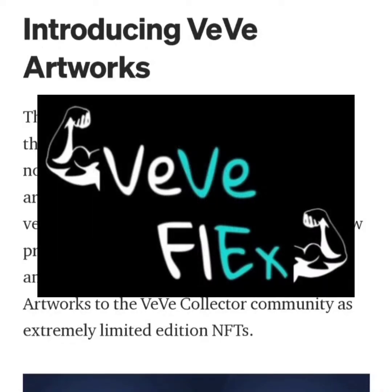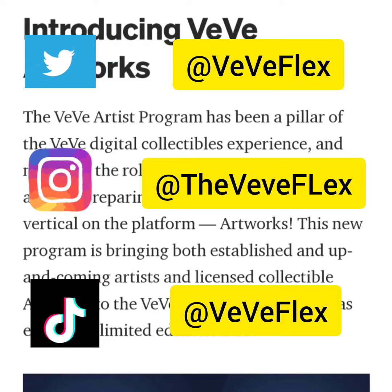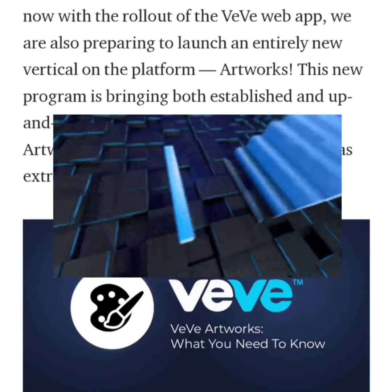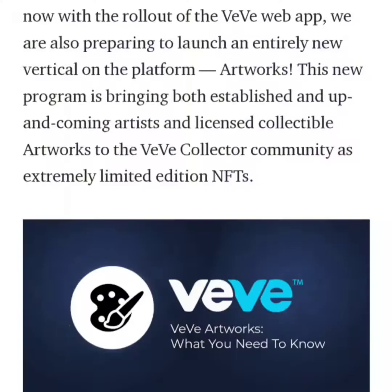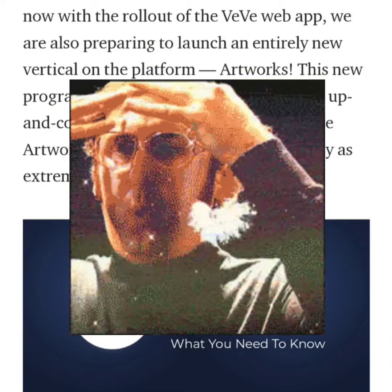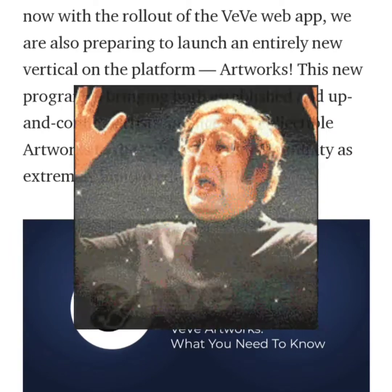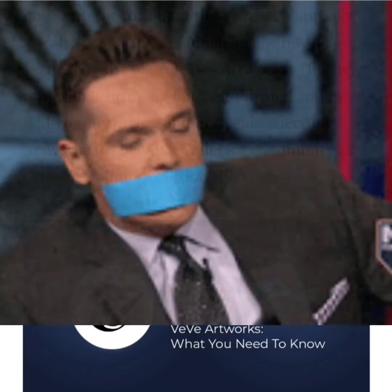Welcome back to VVFlex. Today I wanted to talk about a new VV update that's happening. They're basically going to be updating the VV web app and they're going to implement a new category called artworks, which will display new artwork NFTs — one-of-ones and one-of-fives. They're also going to be implementing silent auctions.